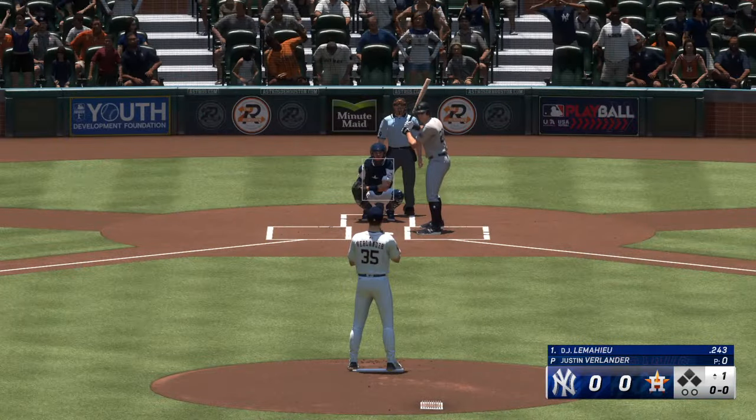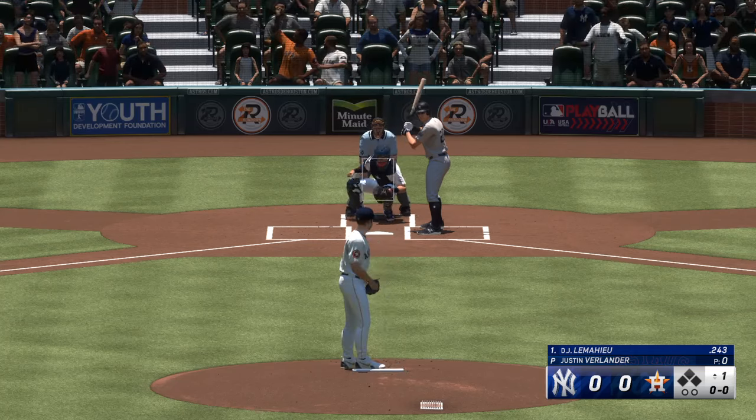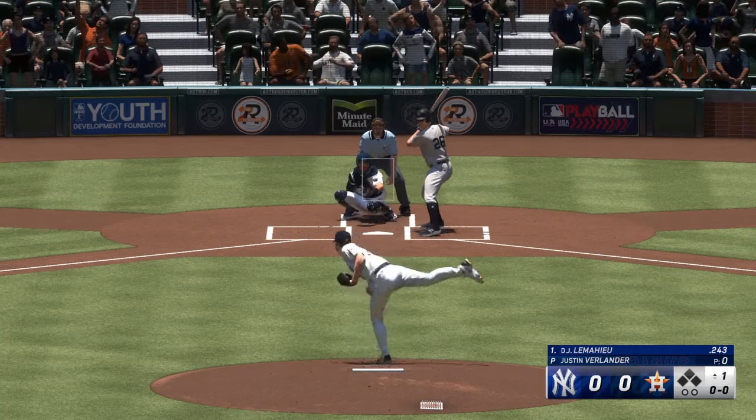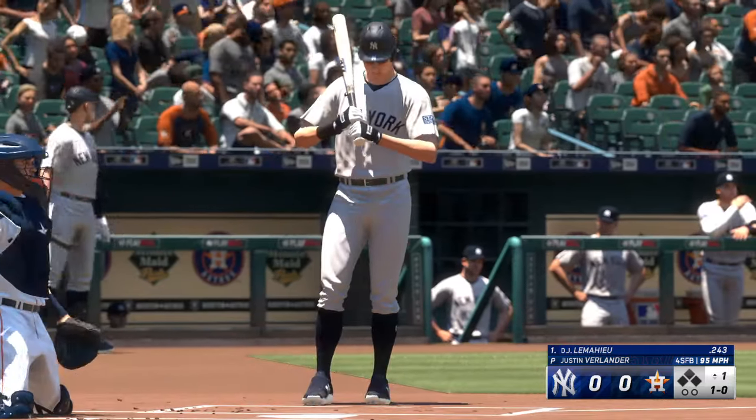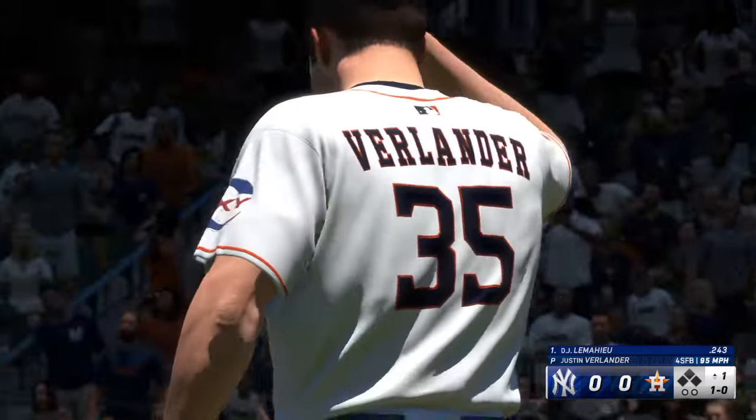Stepping in for the Yankees, DJ LeMahieu. As he turns on the rubber, and with that good live ball, he delivers. Just off the outside edge, and that's how this game gets started.